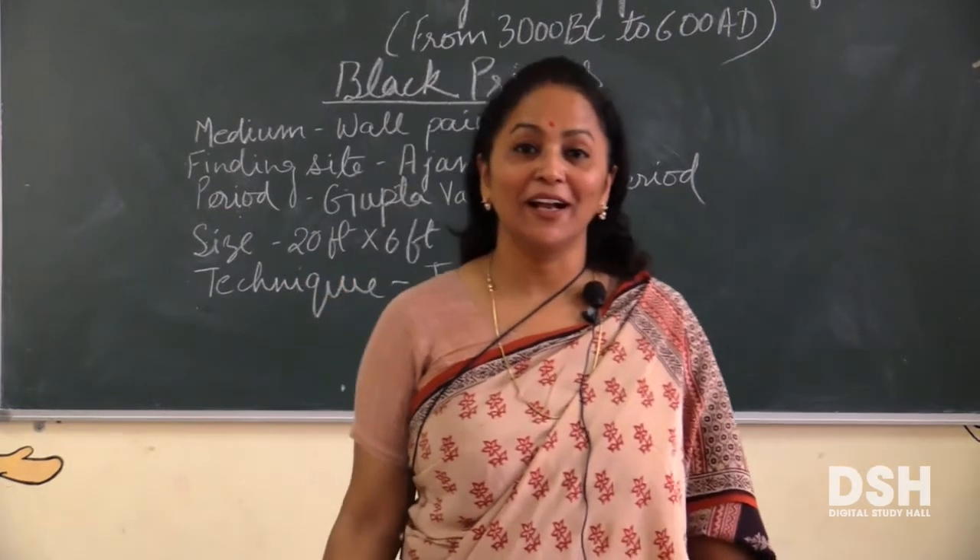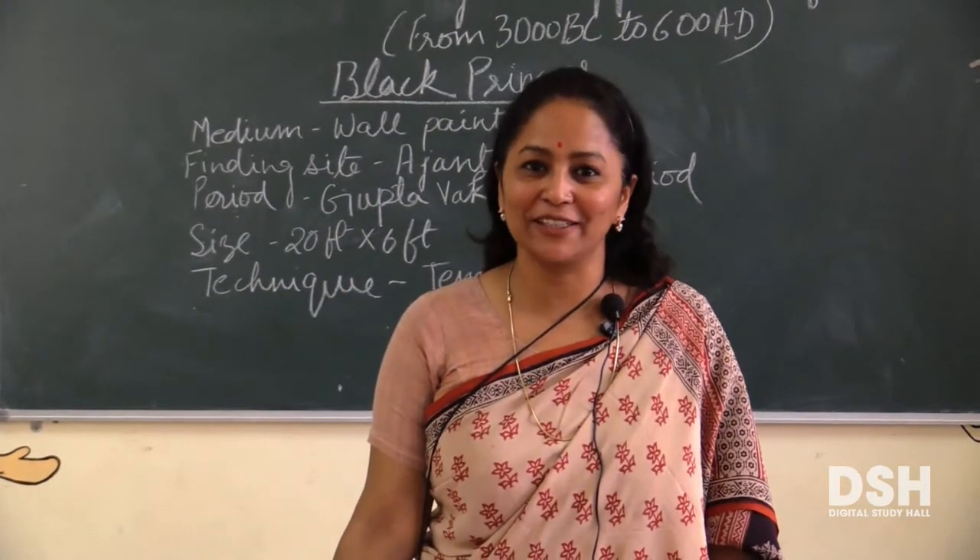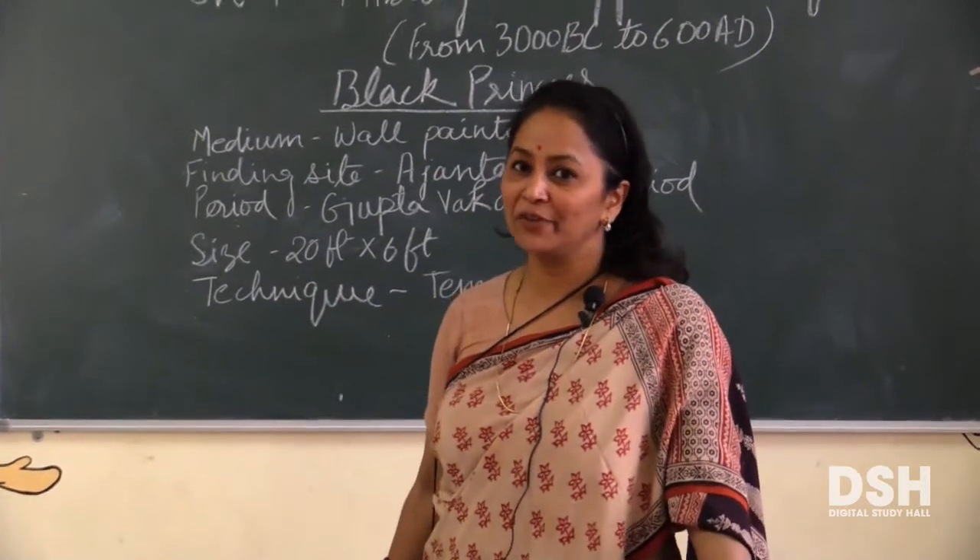Good morning children. I am Anamika Singh from Study Hall Foundation, Center for Learning. Children, we are studying chapter number 1.